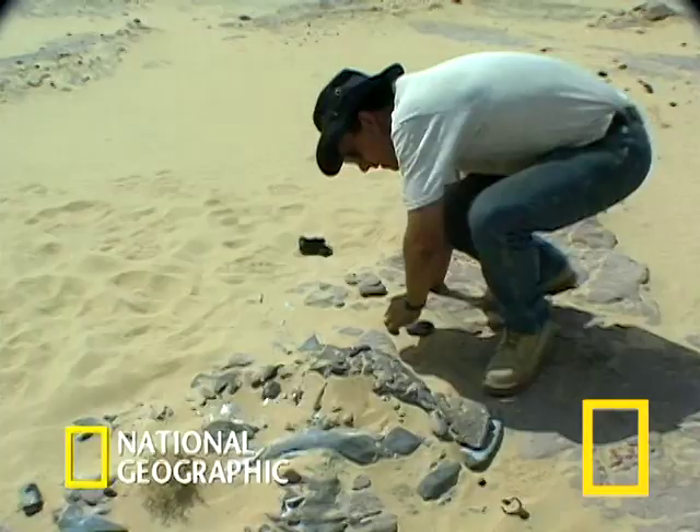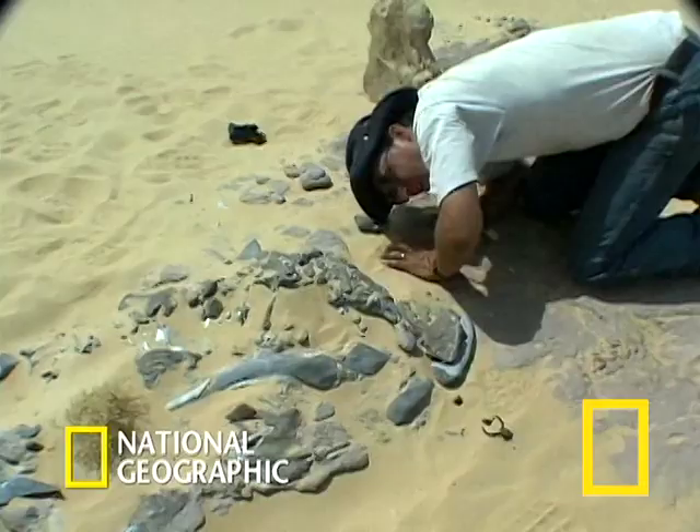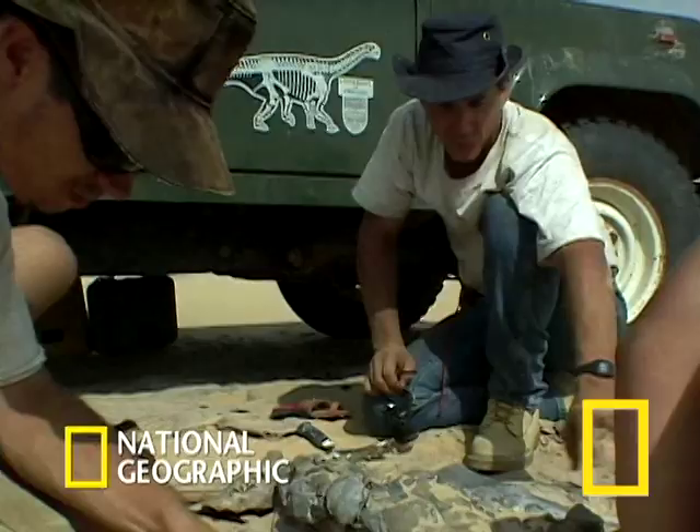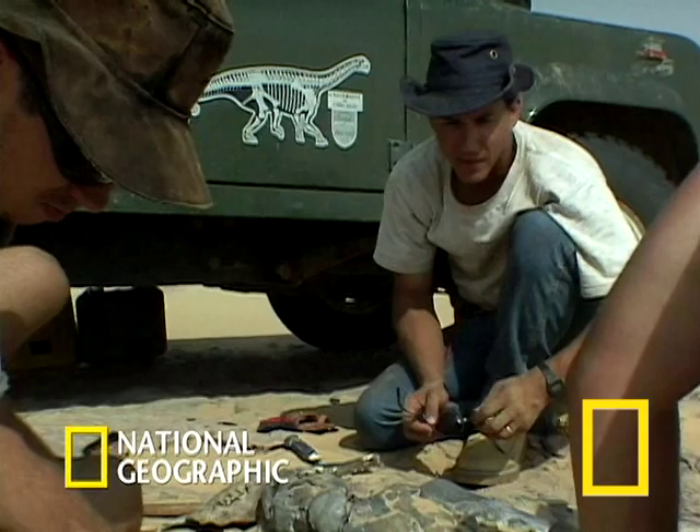The dinosaur, known as the Nijosaurus ticatai, was found in the Sahara by National Geographic explorer-in-residence Paul Serino, a paleontologist and professor at the University of Chicago. Serino had been piecing the dinosaur together since the 1990s.